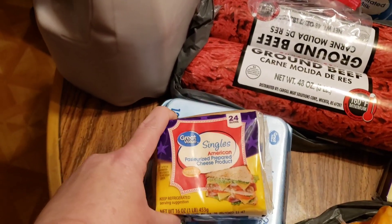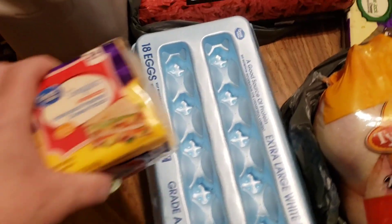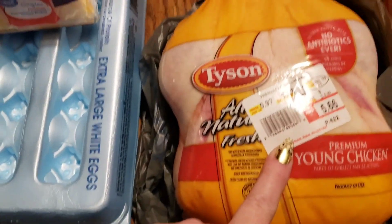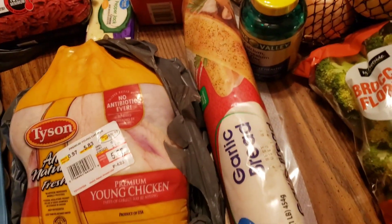This loaf of bread is going to be for the grilled cheese sandwiches. And then I always need eggs — I usually try to keep eggs boiled up in the fridge for the week because sometimes I like to grab a couple for breakfast. This is the whole chicken I got to put in the air fryer — 5.83 pounds, so that'll be great.